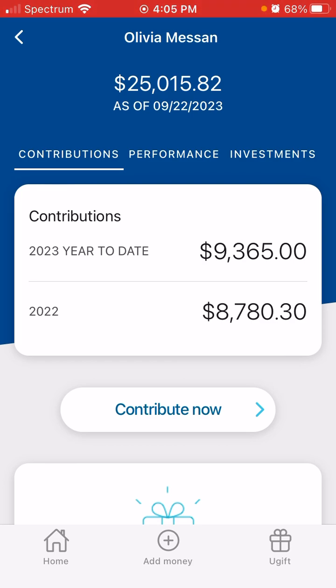Balance on her current 529 plan is $25,015.82. I can't even say these numbers because it's so ridiculous the loss that's on this account. At one point this account was over $26,000. Honestly, I just don't know what to do. I'm basically at $24,000. It's bad.